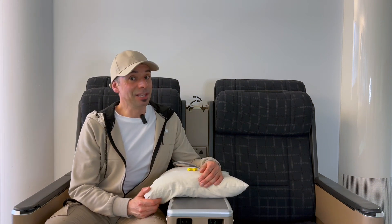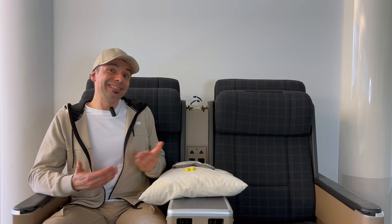Honestly, it's difficult having a restful sleep in economy class. The body does not always have the same mood. That's why these tips can be useful and sometimes not. However, what's important is to make your flight as comfortable as possible.